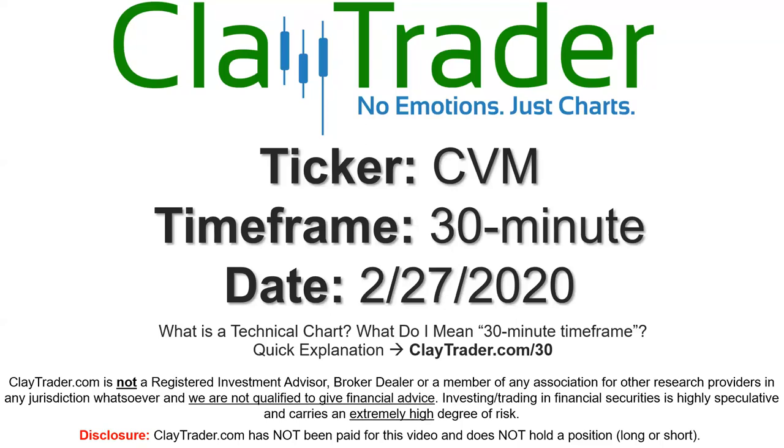Hey, it's Clay, and this will be a video chart on ticker symbol CVM. We will take a look at the 30 minute time frame. If you're not sure what I mean by 30 minute, I do offer an explanation video at that link, so if you go there, I'll explain in detail.